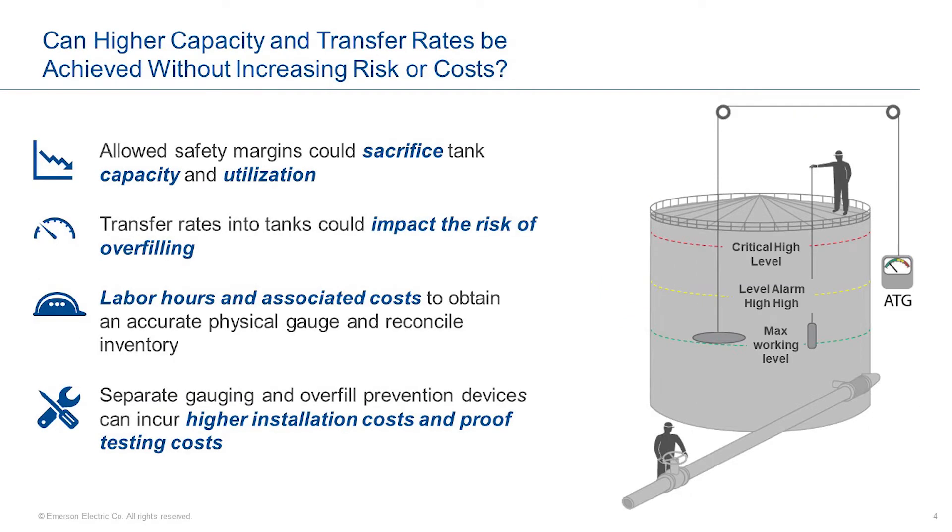So how can we get higher capacities and transfer rates without increasing risk or cost? Depending on the location, terminals may or may not have automatic tank gauges, or they may have an older type of tank gauge that requires them to add a greater safety margin in the tank, and this sacrifices tank utilization and ultimately revenue. If we look at the diagram to the right, you'll see the maximum working level line — this is the maximum operating level in the tank. The line above it is the high-high level alarm point, a level significantly below the critical high level to enable termination of a receipt before there is an overfill.